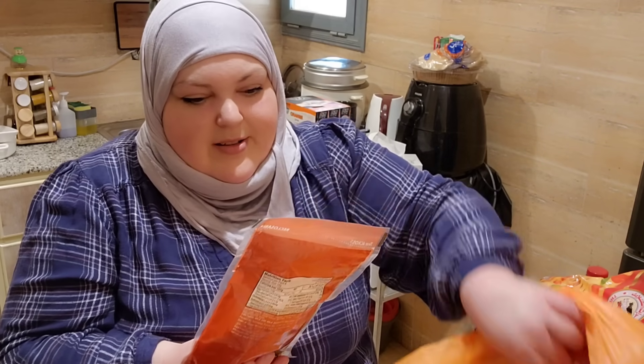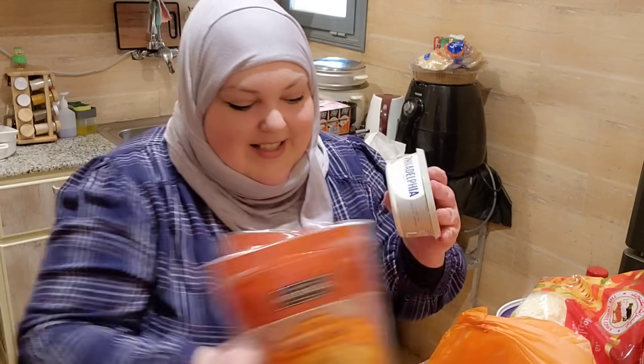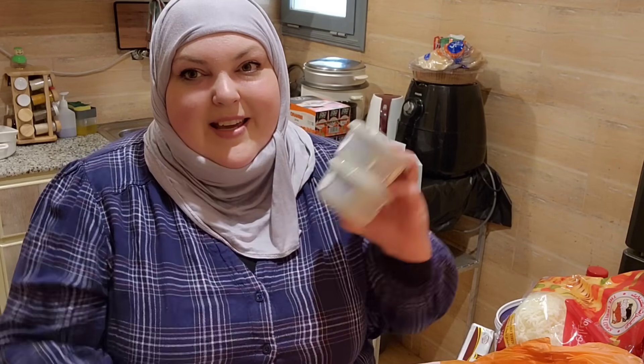I need a bigger cheddar cheese — this one's a bit small. And we have two things of Philadelphia cream cheese because I'm going to be making a no-bake cheesecake with you guys.